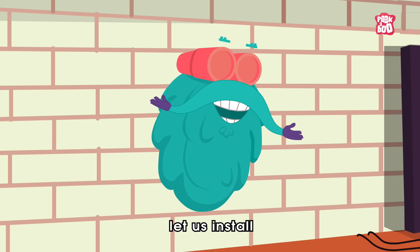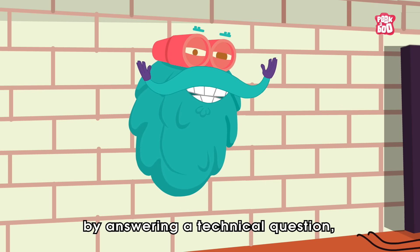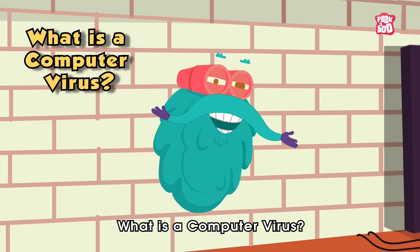So in today's episode, let us install some vital information by answering a technical question: What is a computer virus?